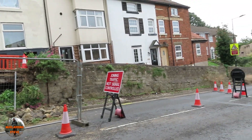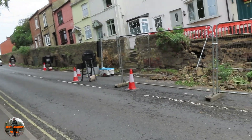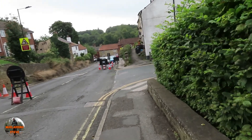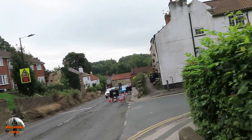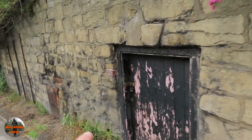All the houses down here and all the way at the top supposedly have tunnels underneath them. I'm going to walk down this way.